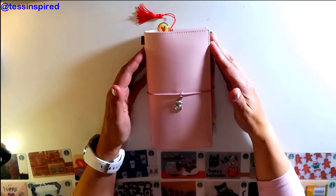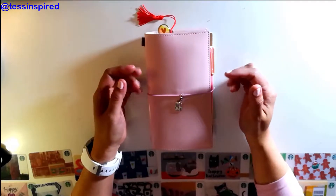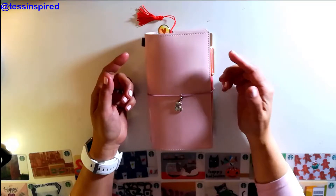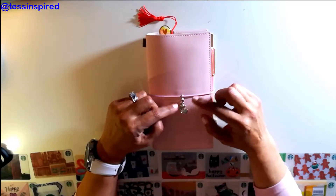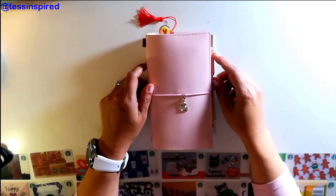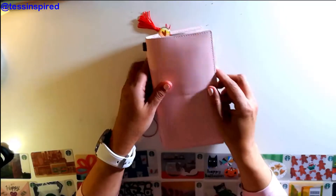Before you is a pink traveler's notebook that I purchased on Amazon. All resources will be posted later so you can find out where I purchased different items and accessories. I have a little kitty on it that adds a little bit of pizzazz to my personal wallet. Let me go ahead and open it so I can share how I created this.